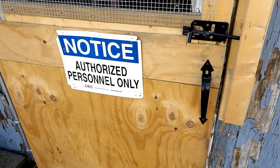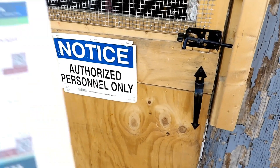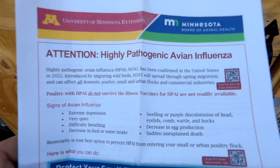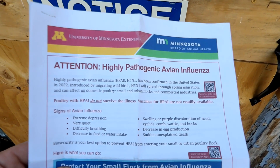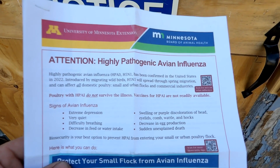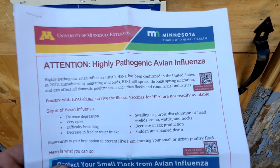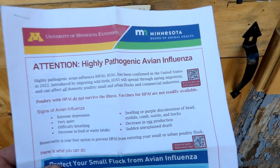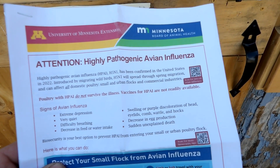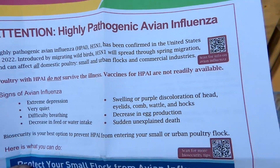To start off, I'm going to read from a handout from the University of Minnesota. Signs of avian influenza: extreme depression — birds get very quiet; difficulty breathing; decrease in feed and water intake; swelling or purple discoloration in head, eyelids, comb, wattle, and hocks; decreased egg production; sudden unexplained death. The birds do not survive the illness. There is no vaccine.